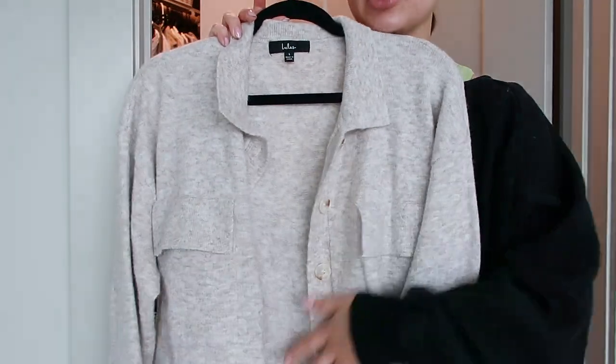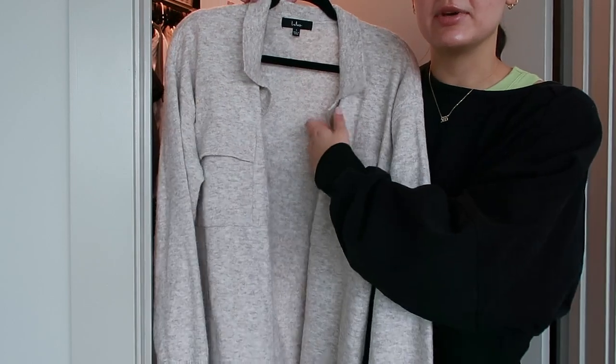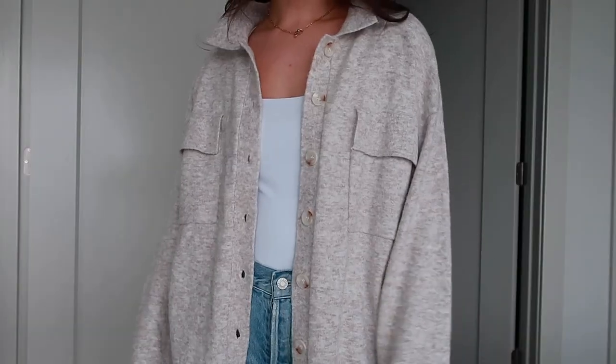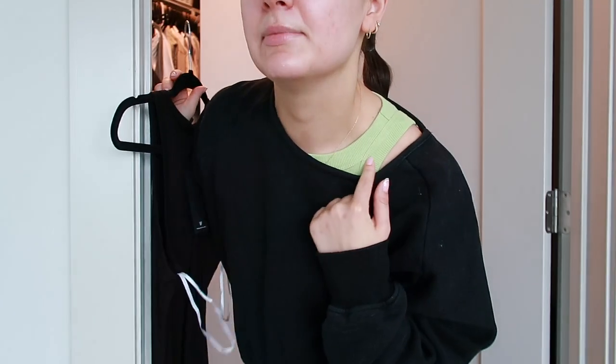I'll show you a couple other things I got. Mainly this knit shacket — the thing I showed on TikTok — it's sold out now. It's just an amazing piece because you can wear it as a shirt or a shacket, with leather pants in the fall or with shorts and a tank top in the spring and summer. It's around $50 and I have a discount code which makes it even cheaper.